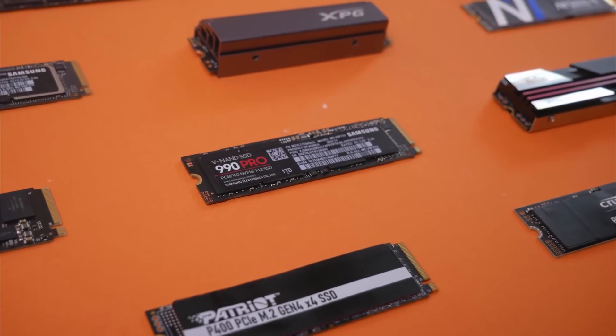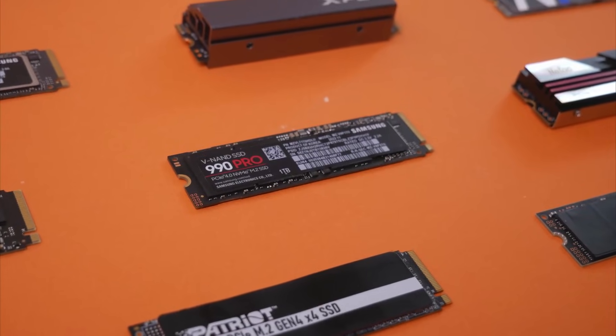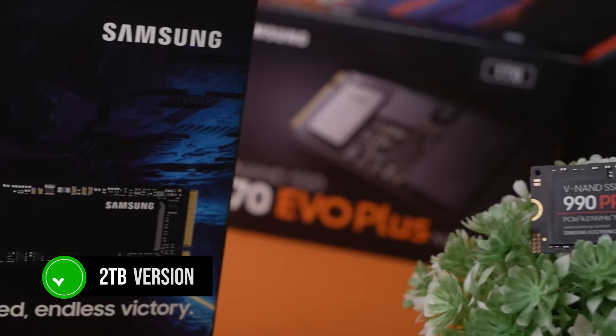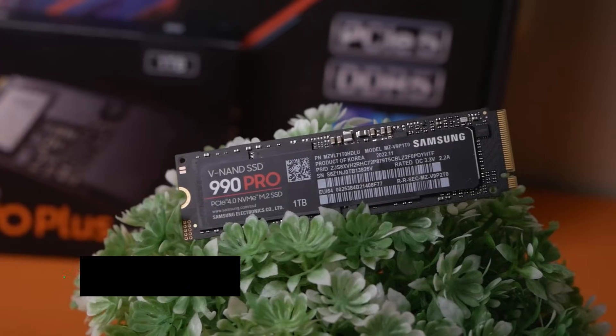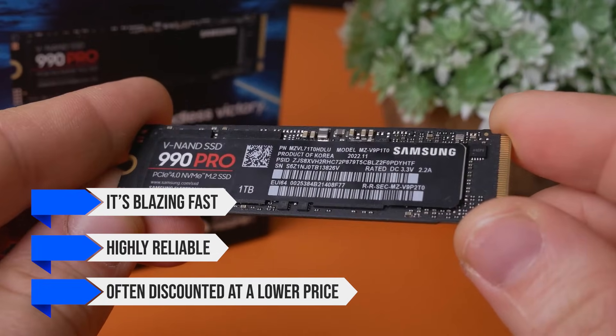Storage-wise, I went with the best PCIe Gen 4 drive out there: the Samsung 990 Pro. I recommend the 2TB version, as it's the best value and has 2GB of DDR4 DRAM cache. It's blazing fast, highly reliable, and often discounted at a lower price.